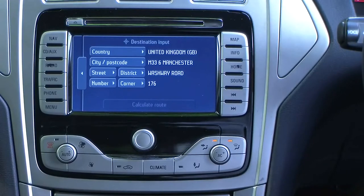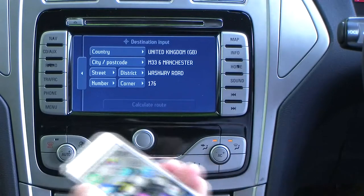I'll just show you how to sync your phone to the Bluetooth system in the Ford Mondeo.